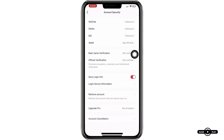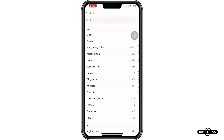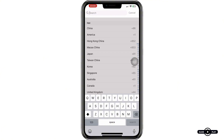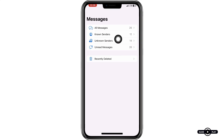Step three: ensure your phone number is correct. Double-check that you've entered the correct phone number with the appropriate country code. For instance, if you're in the US use +1, and for Nigeria it's +234. Any mistakes here can block the verification code from being sent.